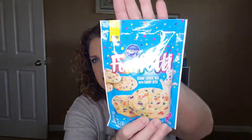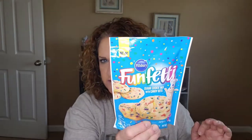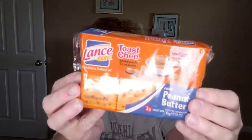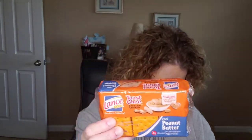The next thing I found is some Funfetti sugar cookie mix with candy bits by Pillsbury. It makes about 21 cookies for a dollar. That would be perfect for Finn, so I will make him some Funfetti cookies. And then me and Finn both like to snack on these Lance Toast Cheese — it's the peanut butter on cheese sandwich crackers, and there are six individual four-packs in here.